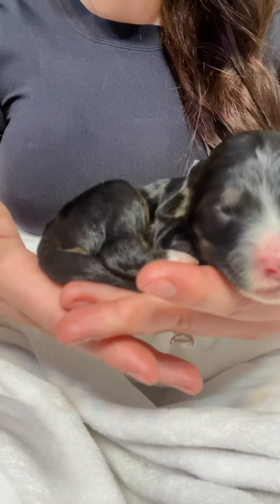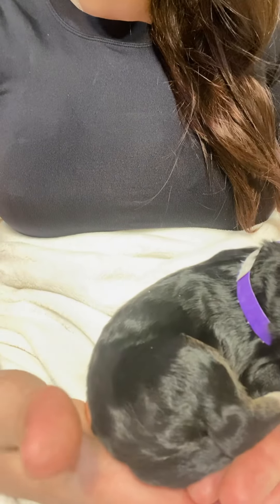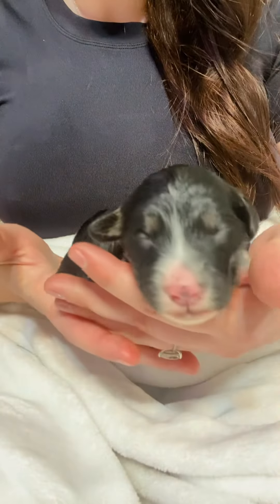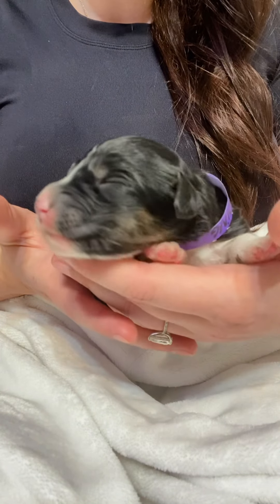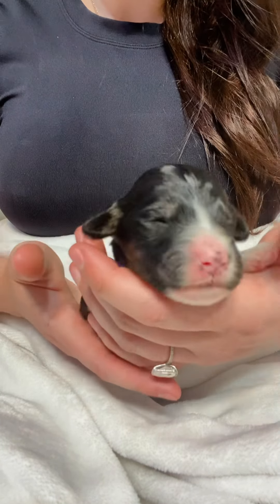I don't know if you can tell, she just sighed — that was so cute. She's got kind of straight hair right now, but it has just a little bit of wave to it, so I think she's going to curl out. She's definitely one of the smaller ones of the litter right now, anyways. She could definitely grow up.